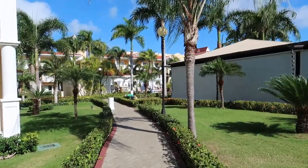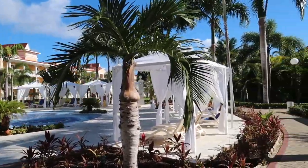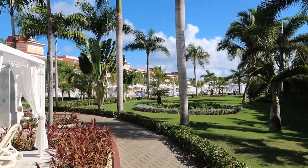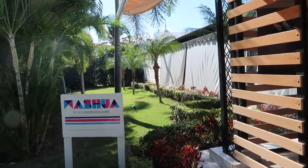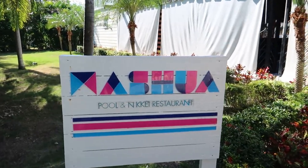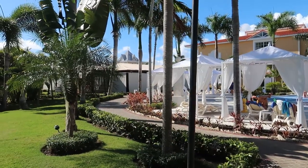Coming down this way leads into the first pool area — a quiet relaxation pool. There's a jacuzzi area with beautiful pergolas and white curtains that look very luxurious. There's a towel hut just through the pergola. Just down the pathway to the right is the first restaurant, called Mashua, open in the evening — it's a Peruvian cuisine merged with Japanese, a really cool combo.